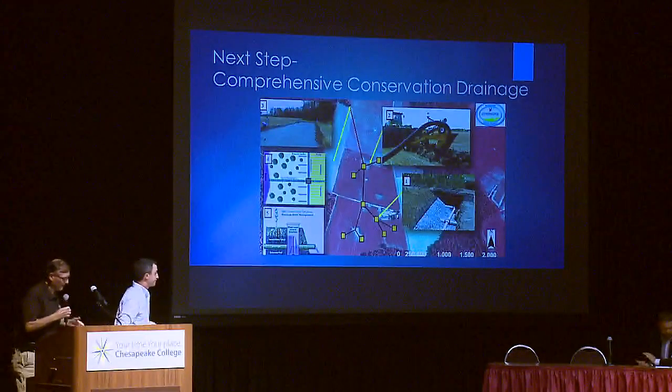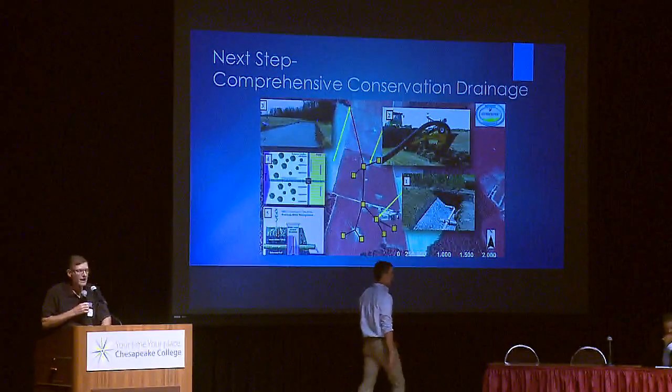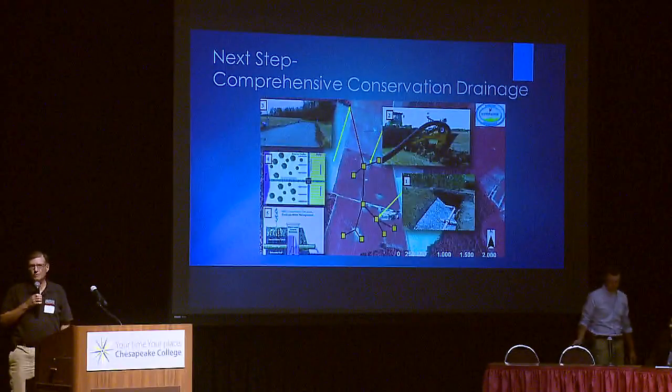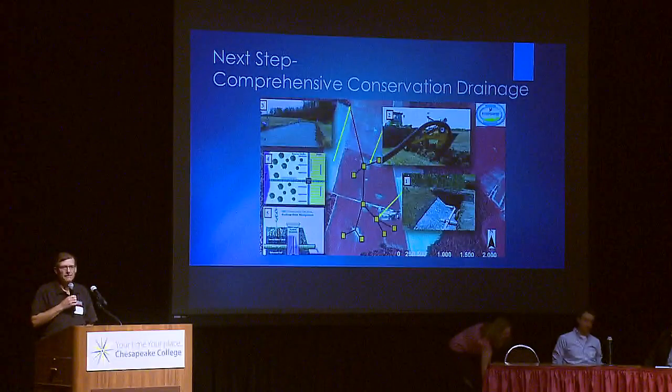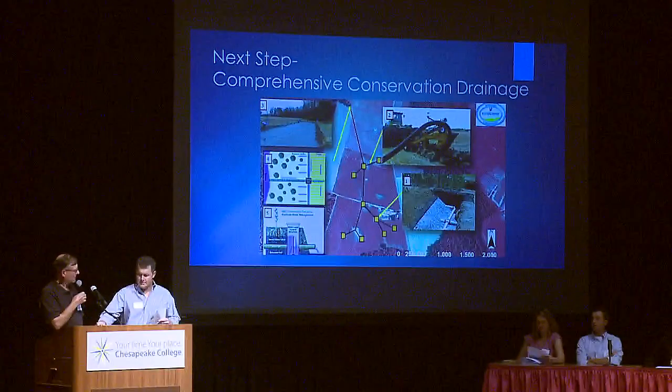Bob thanks Tim for an informative presentation and reminds attendees to write questions on cards. The next speaker is Paul Spees, an agricultural specialist with the Chester River Association, who will discuss the utilization of green seekers — a variable rate nitrogen application technology.